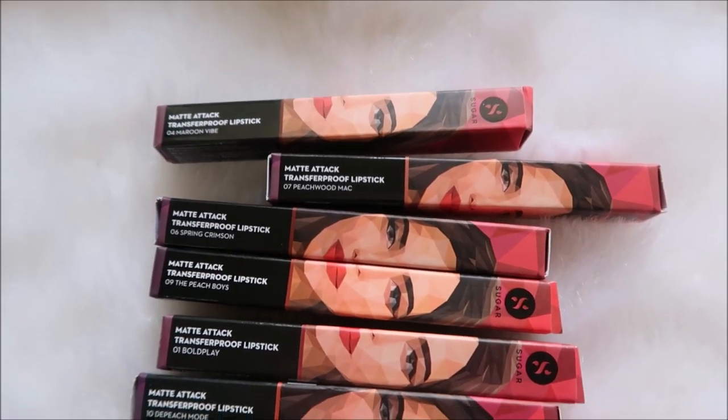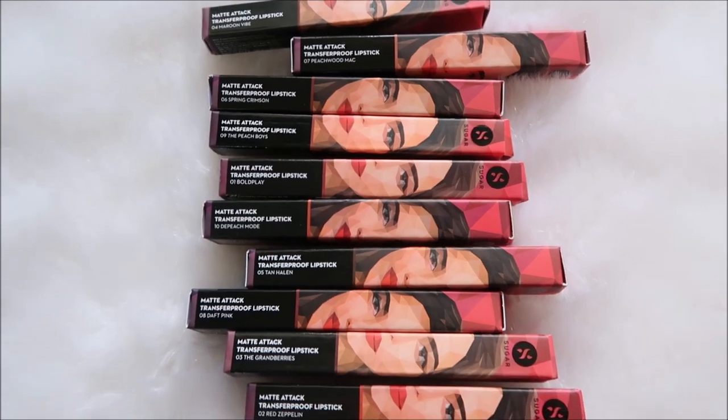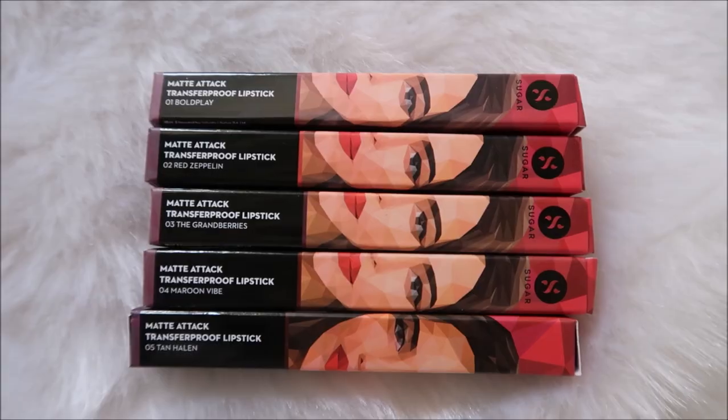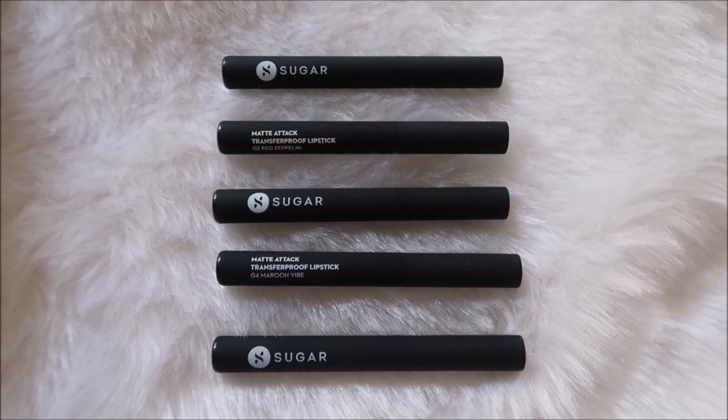Sugar just launched the Matte Attack transfer proof lipsticks. These are made in Taiwan and are priced at 699 rupees for 2 grams. They come in 10 shades and have a sleek matte black outer packaging.